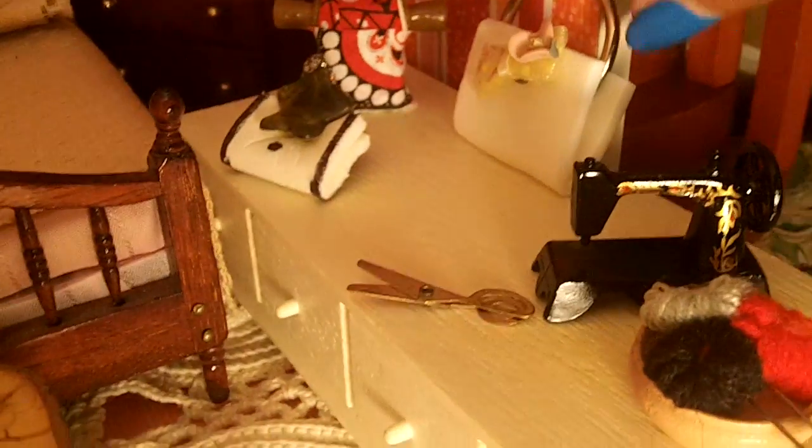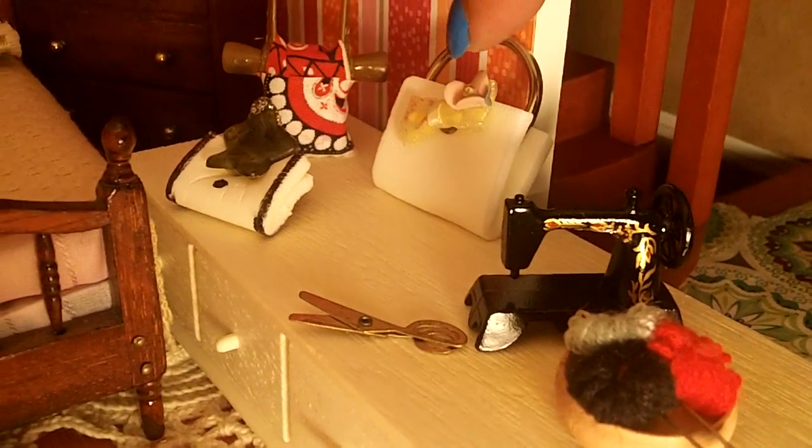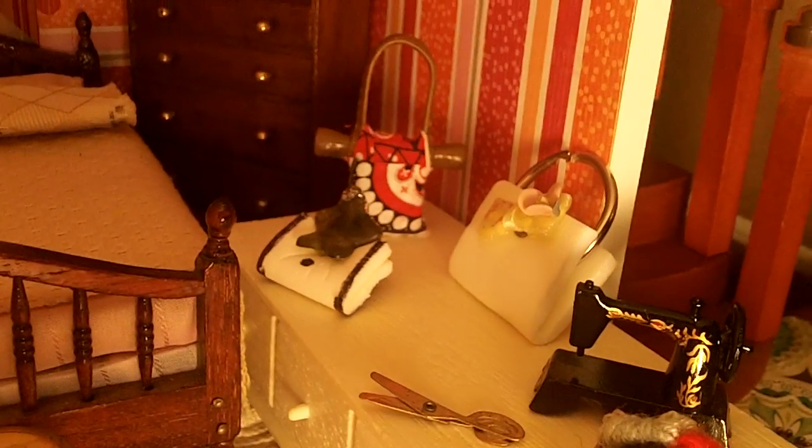Like you see these little pocketbooks — this was from an earring that I had. This is a keychain and a piece of foam and a little earring. So you see, things that you don't have you can make instead of buying.